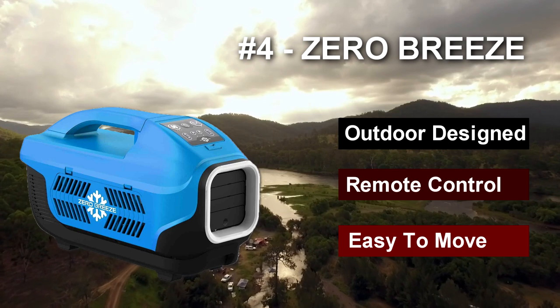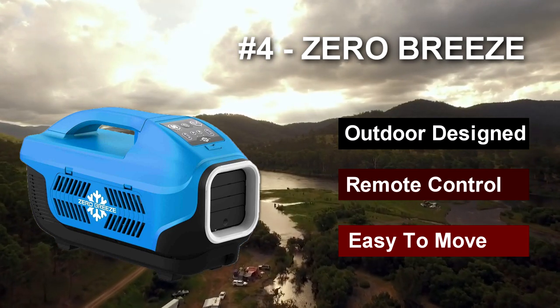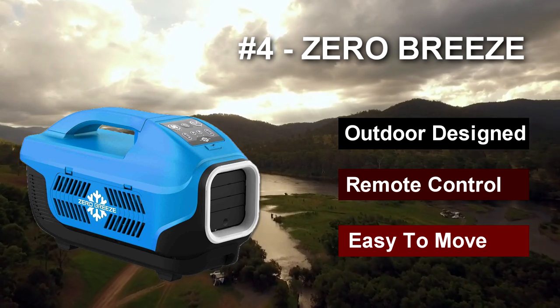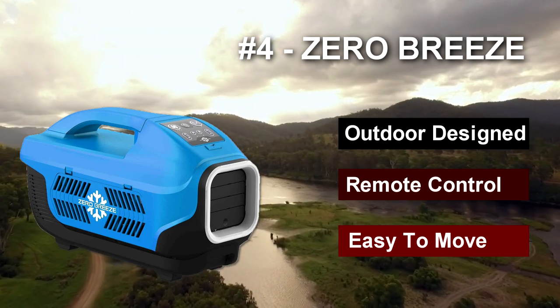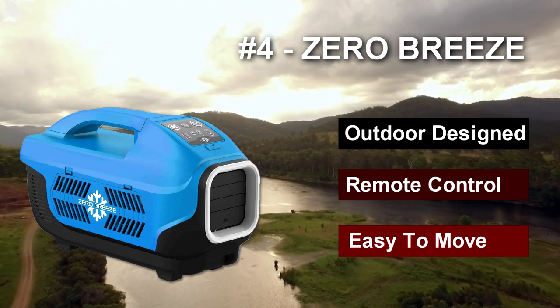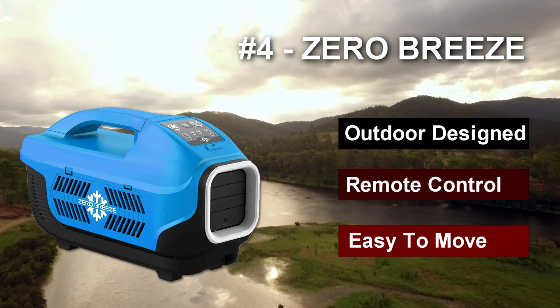Its cooling output doesn't come close to the larger units in this list, but the Zero Breeze portable air conditioner can generate some incredible power despite its small size. The patented micro compressor produces 1100 BTUs. In a medium-sized tent, it can cool the air several degrees in relatively no time at all. If you're looking for maximum power in a small unit, check out this innovative tent air conditioner.